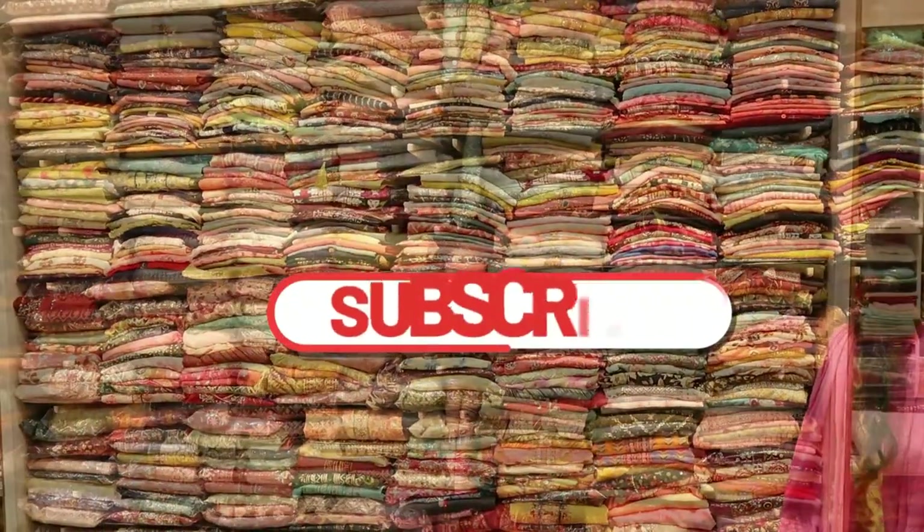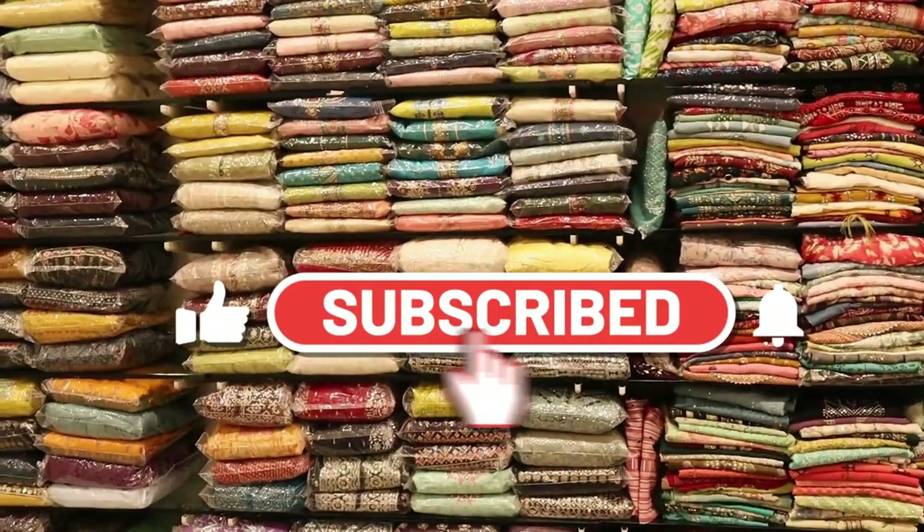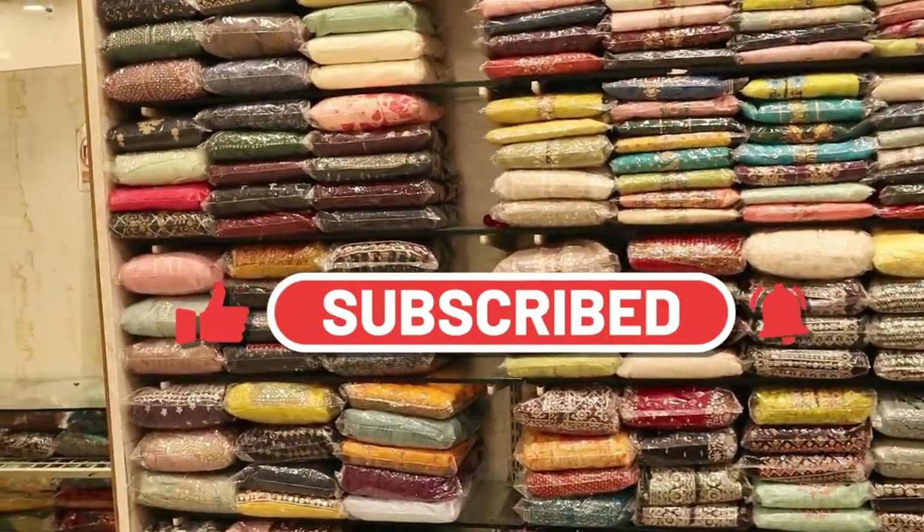If you like this video, like, share, subscribe, and hit the bell icon on the channel. You can also choose a variety.